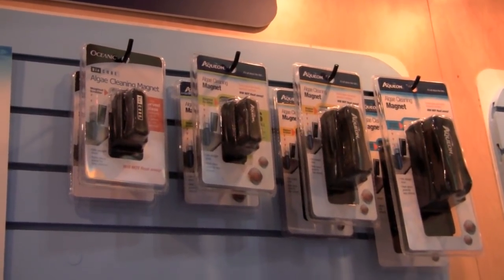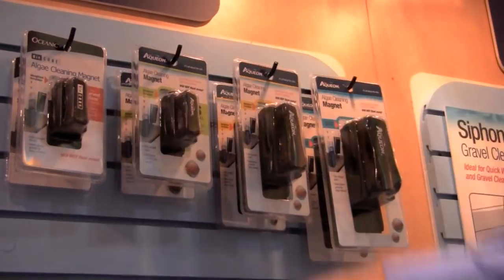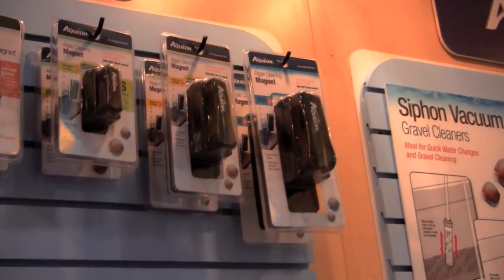And instead of being a floating magnet — which when the floaters go, they get to the top of the tank and float to the back and you still have to go crazy for it — this one stays where you can get to it. My 110-gallon aquarium is screaming for one of those.